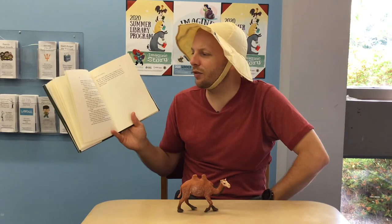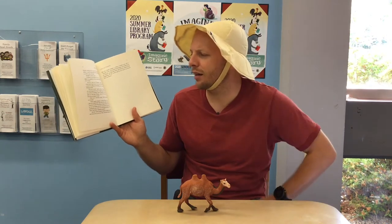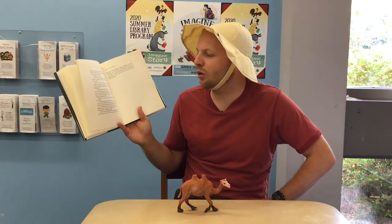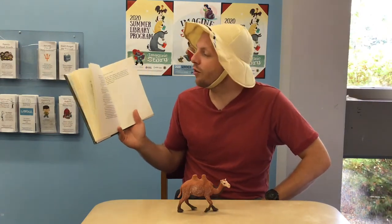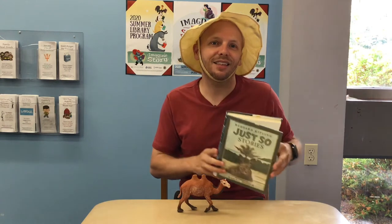Do you see that, said the djinn? That's your very own humph that you've brought upon yourself by not working. Today is Thursday, and you've not done any work since Monday, when the work began. Now you are going to work. How can I, said the camel, with this humph on my back? That's made on purpose, said the djinn, all because you missed those three days. You will be able to work now for three days without eating because you can live on your humph. And don't you ever say I never did anything for you. Come out of the desert and go to those three and behave. And the camel humped himself, hump and all, and went away to join the three. From that day to this, the camel always wears a humph — well, we call it a hump now, just not to hurt his feelings. But he has never yet caught up with the three days he missed at the beginning of the world. And he never yet learned how to behave. And that's the end of the story of how a camel got his hump.